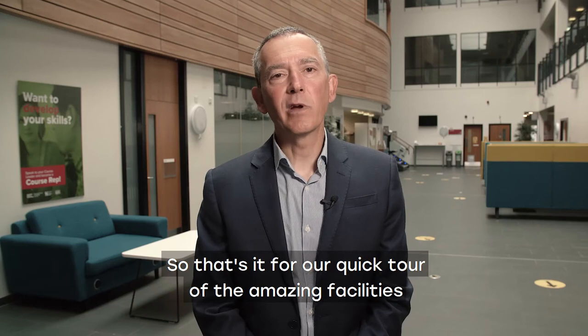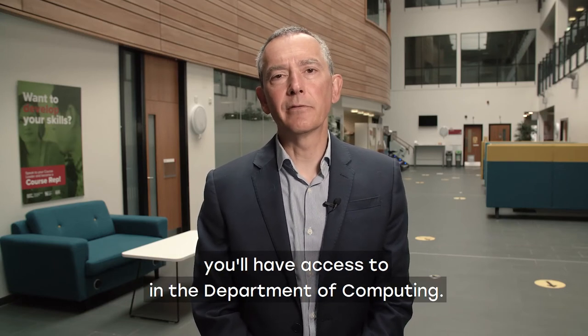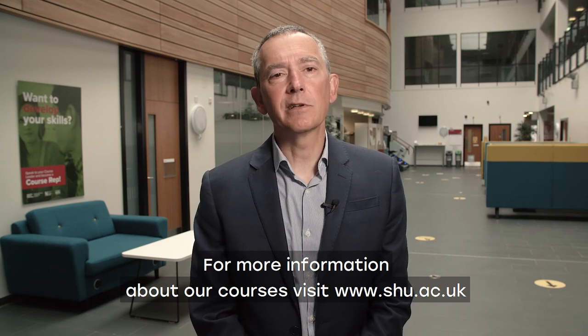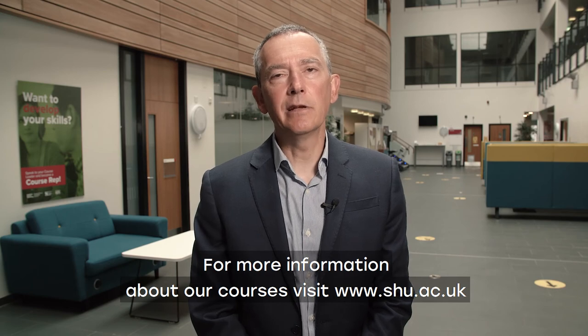So that's it for our quick tour of the amazing facilities you'll have access to in the Department of Computing. For more information about our courses, visit www.shu.ac.uk.